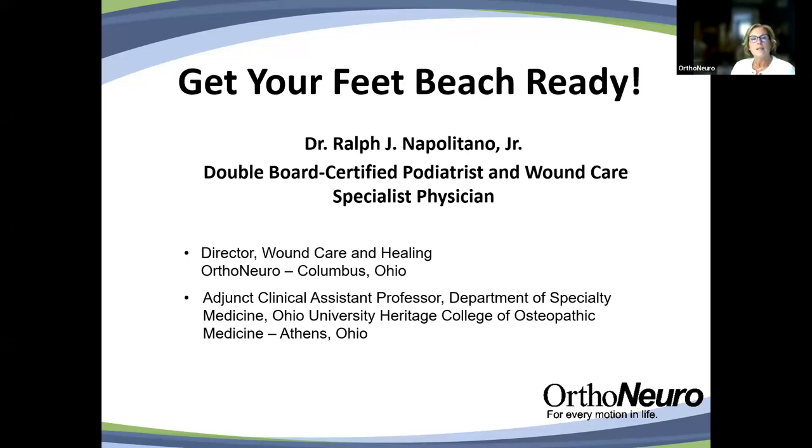Dr. Napolitano is a double board certified podiatrist and wound care physician specializing in medicine, surgery, and wound care of the foot, ankle, and lower limb. His areas of clinical interest include medical and surgical care of the foot and ankle, general wound care and healing, diabetic foot wounds, lower limb surgical salvage, management of surgical wound complications, aesthetic podiatry, and laser care.